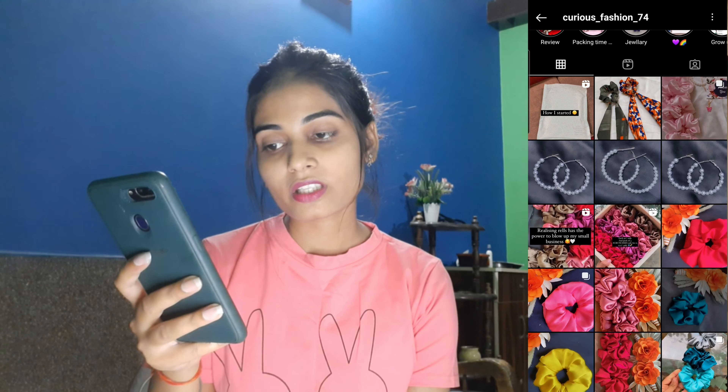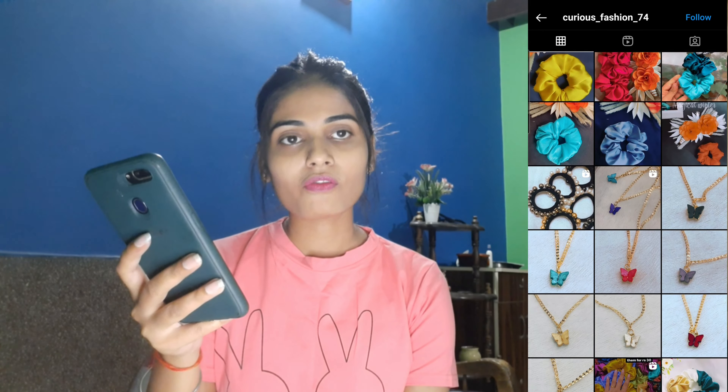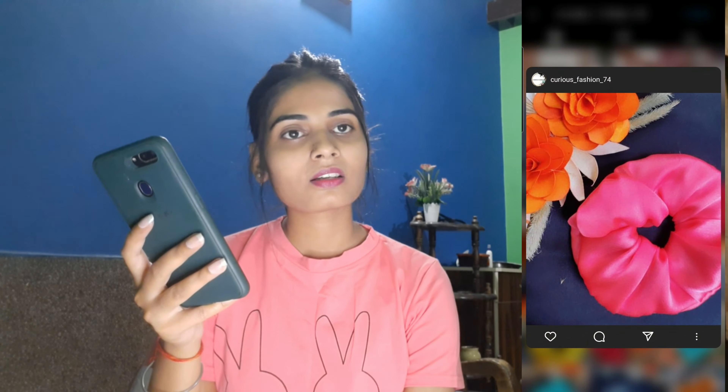A major point here is that these are georgette scrunchies — I usually only get satin scrunchies, so I really like this one for that reason. The next page is curious_fashion_74 and I came across one of their posts which says pick any 4 for Rs. 100 — I really like their offer, so I included this page in the video. Same satin scrunchies with very good colors.